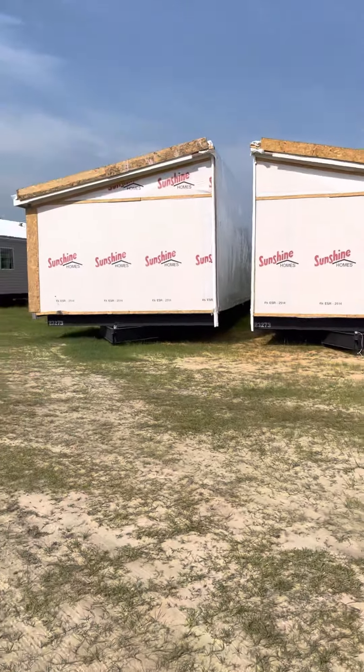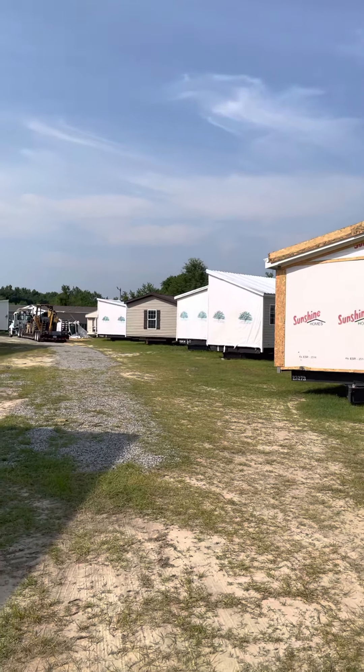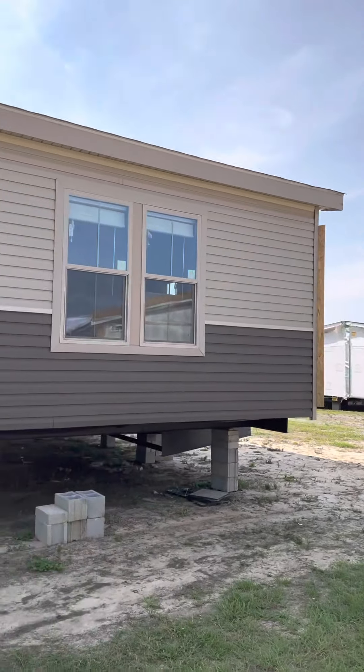I'm gonna swing around and give you a look at it. There's one of our Sunshines right there — that's the 2018. You can see all these new homes we got back here. There's some live oaks, a Fleetwood farmhouse over there, and there's that big Franklin. But here is the 2025.